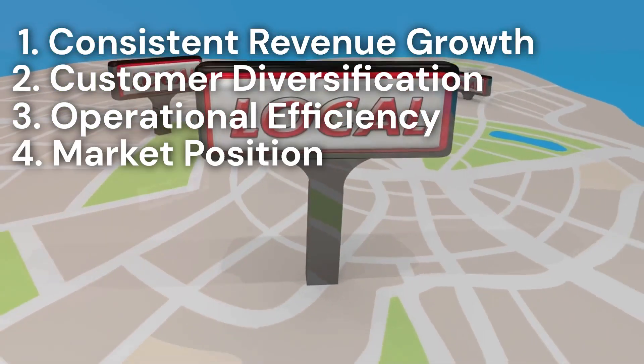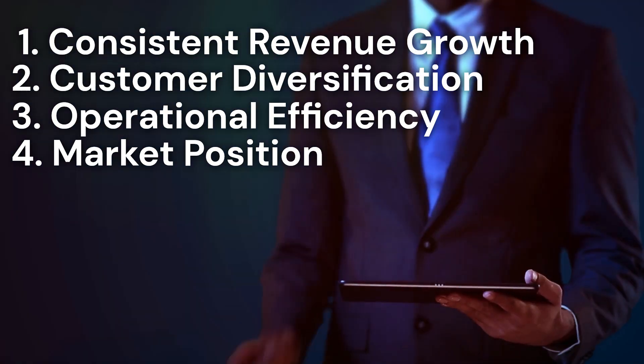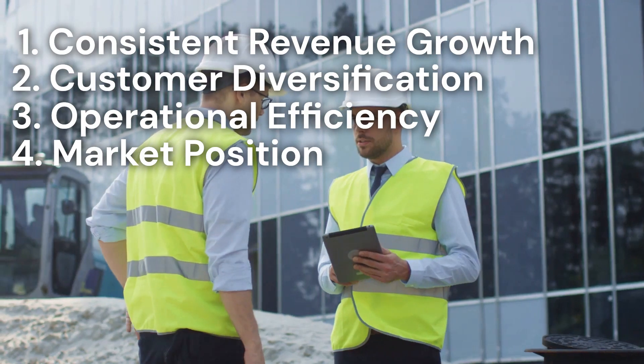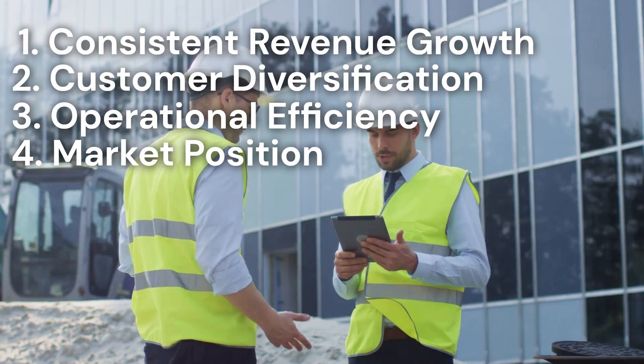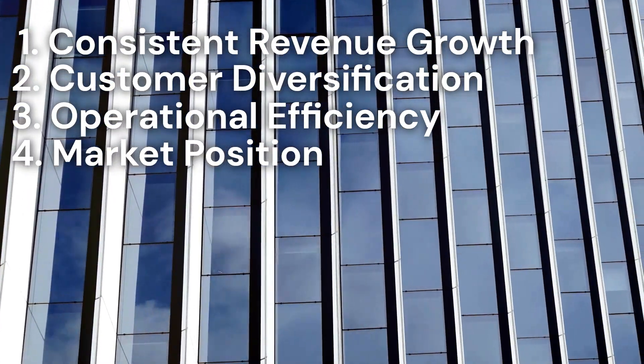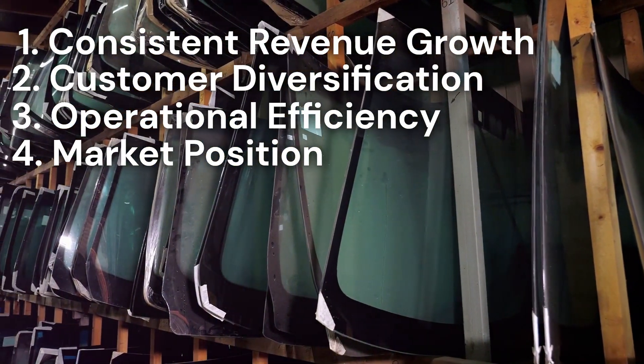Moving on, your market position has a strong impact on your glass and glazing business's value. How does your business stand against competitors in the industry? A strong market position can command a premium price and attract more buyers. Enhancing your market position can significantly boost your business's perceived value.